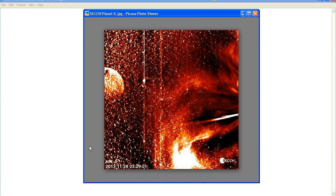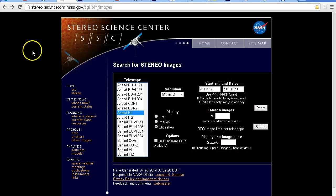It's no good presenting just a single image like this — it's of no value whatsoever. What we need to do is look at the image in context; we need to look at the images before and after it as well. It's quite simple — all we have to do is go to the Stereo website and select the appropriate camera, in this case the Stereo Ahead HI1 camera.